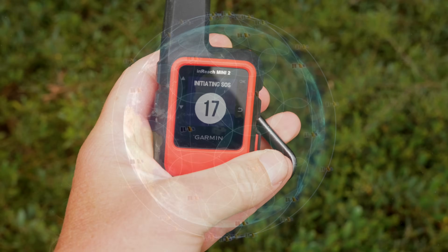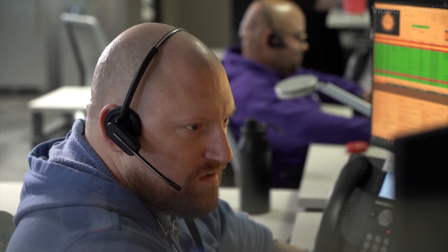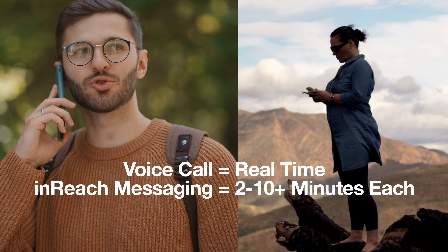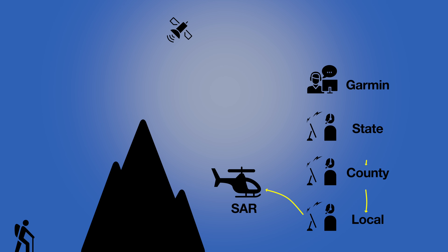The great thing about a Garmin inReach is that it has worldwide coverage. You just hit that SOS button and it goes to a call center experienced with backcountry and open water rescues — they've rescued over 10,000 people. The downside is that you have to text messages back and forth with a satellite delay, which is slower than a phone call. Also, people in search and rescue have told me there can be a significant delay between when you contact Garmin Response and when the actual search and rescue team is deployed — sometimes up to an hour — due to agreements requiring information to pass through multiple levels.